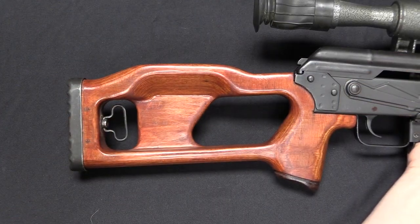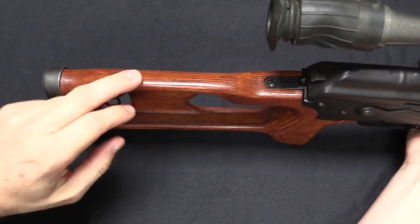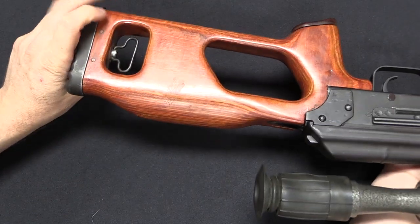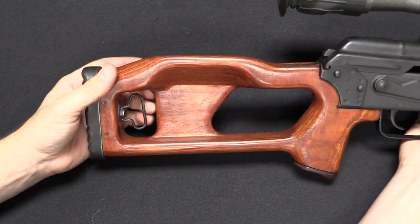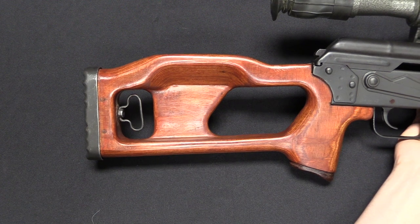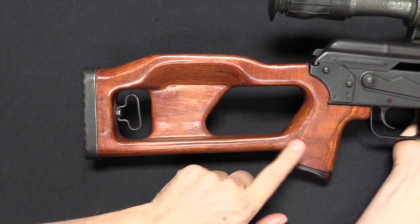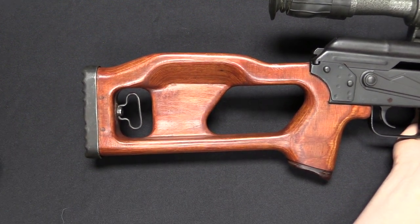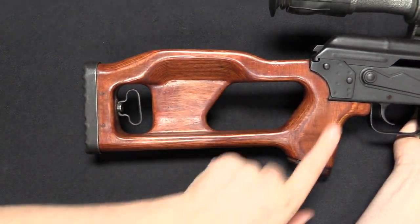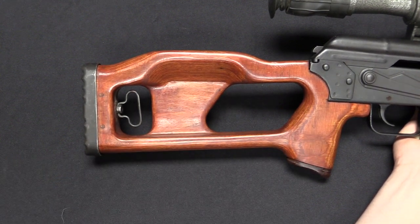The buttstock design is very similar to that of the Dragunov. It has a cheek rest built into the stock, which makes it quite uncomfortable to shoot left-handed — it is really intended to be fired right-handed. The sling attachment is inside the stock. The thumbhole design has nothing to do with US import regulations as one might suspect; this is how the gun was originally designed in Romania, and also how the Dragunov was originally designed — presumably to lighten the stock while keeping it strong enough, so the thumbhole reinforcement made sense.